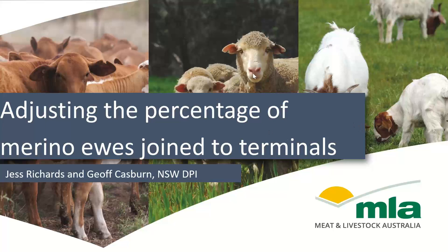Good evening everyone and welcome to tonight's MLA Productivity and Profitability webinar. These webinar series are designed to deliver topics pertinent to sheep and beef producers. My name is Hilary and I work for the facilitators of these webinars, Aggregate Consulting. Tonight we have Jess Richards and Jeff Casburn of the New South Wales DPI office talking to us about adjusting the percentage of merino ewes joined to terminals. Thanks for jumping on, Jess and Jeff.